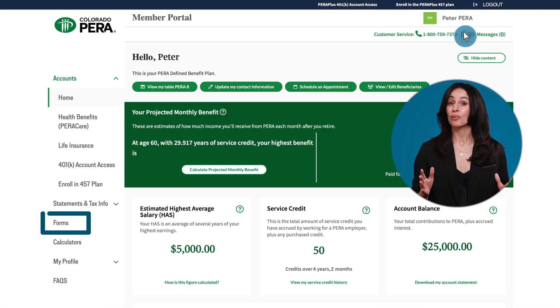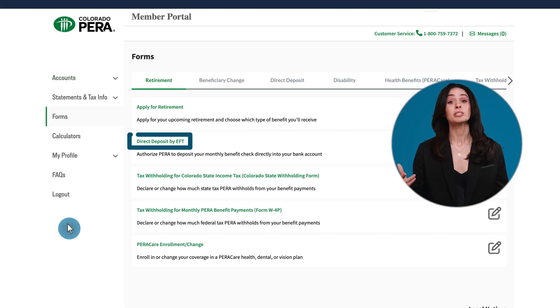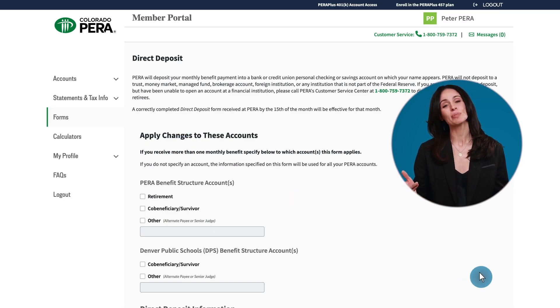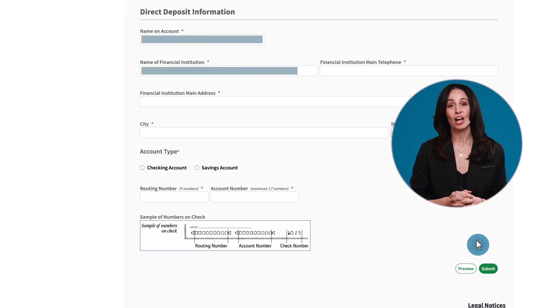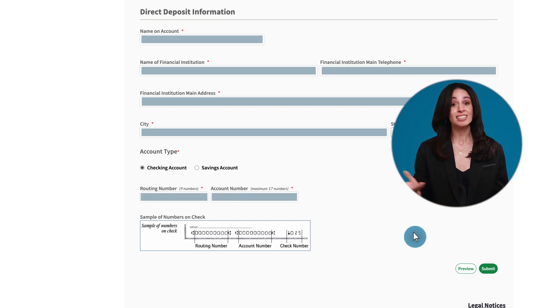On the left side of your account homepage, click on Forms and then go to Direct Deposit by EFT. On the application, follow these steps: Select your Para Benefit Structure account — chances are you'll be choosing retirement. Provide the exact name listed on your bank account along with the financial institution's information. Select the account type and provide the routing and account numbers. Click Submit.